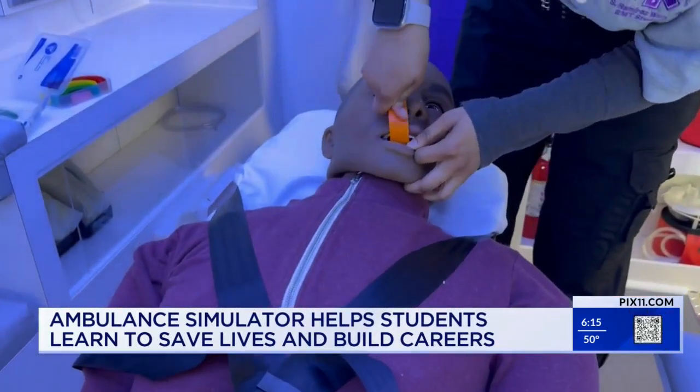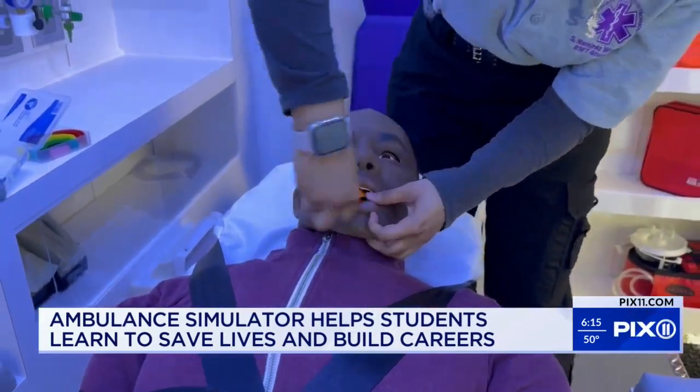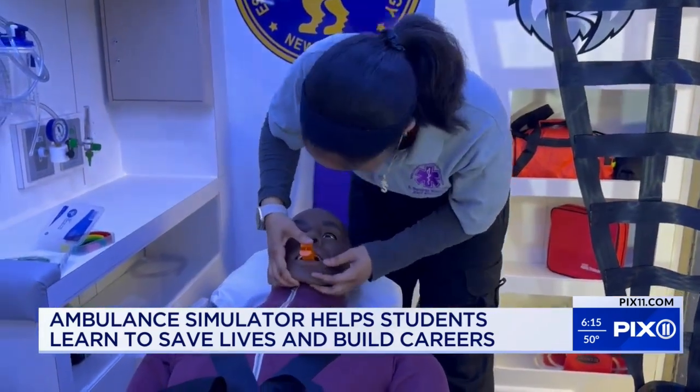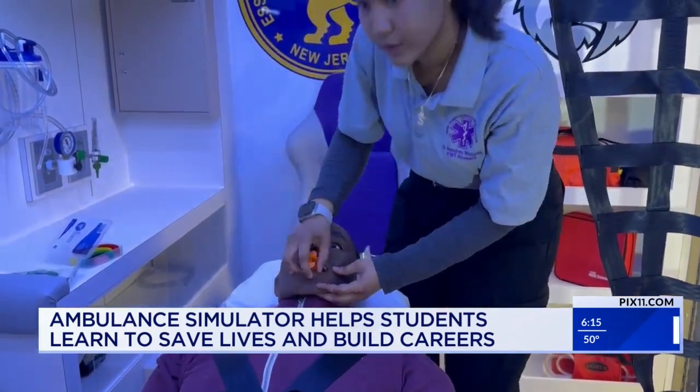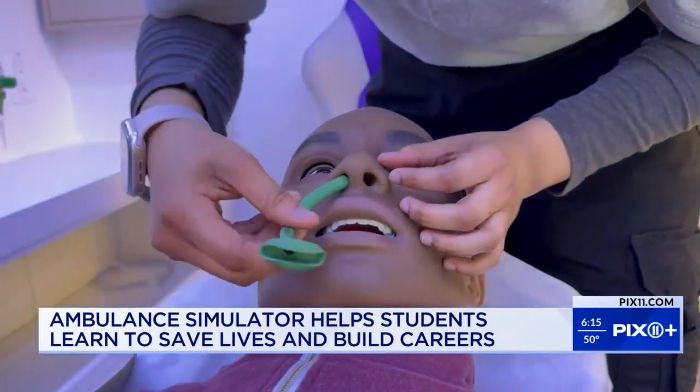So far we have learned CPR, how to install nasal and oral airways, and how to use the AED. Skylie Ramirez is a senior at the school who will graduate in just three months with her certification, ready to hit the ground running in the trade. The teen, who dreams of one day becoming a physician's assistant, is hoping to use what she learned in the program as a catalyst to kickstart her medical career.